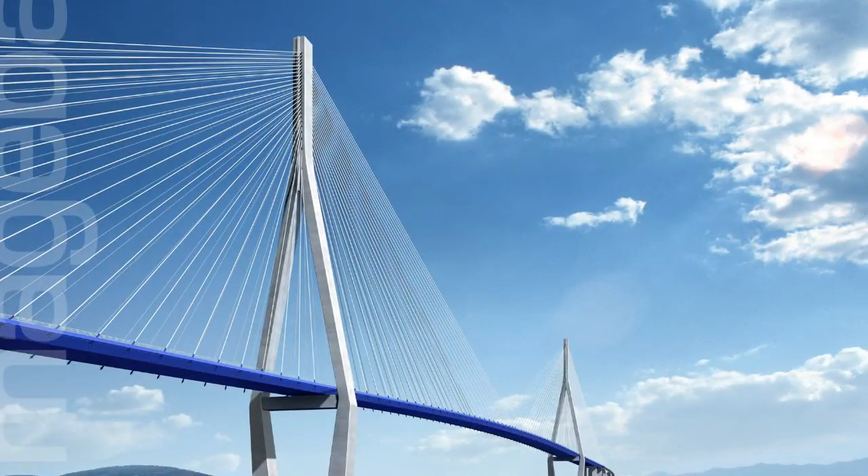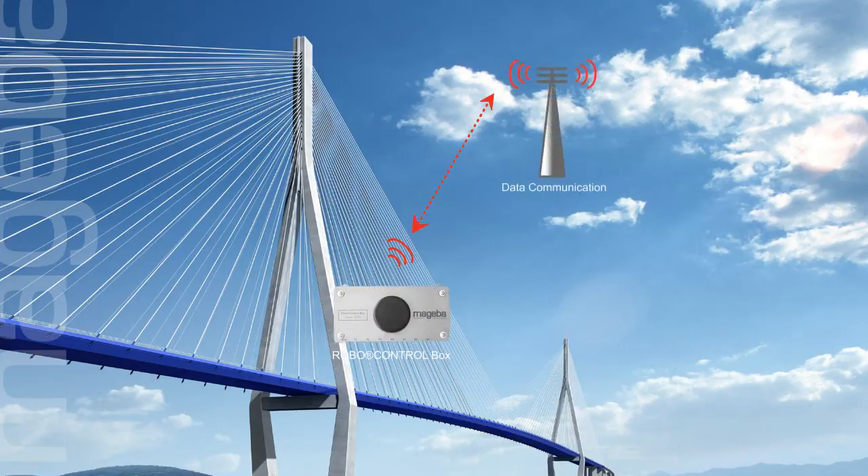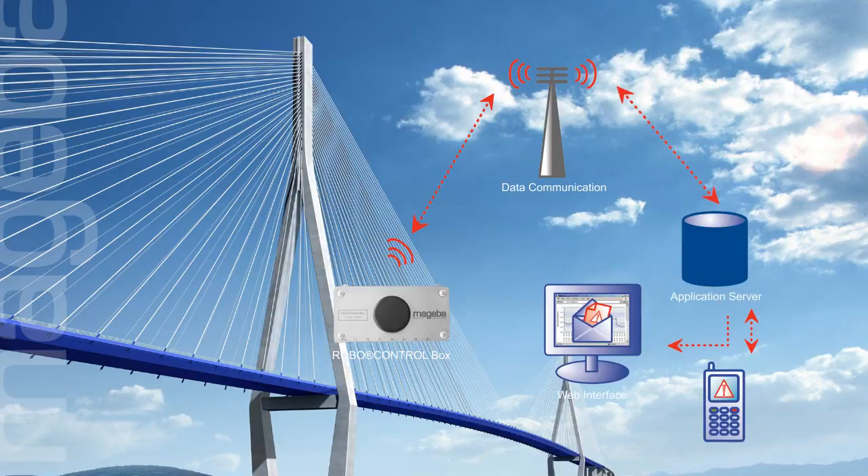Using today's state-of-the-art technology, data can be measured reliably, transferred rapidly to any point in the world, and easily accessed by users via the Internet.